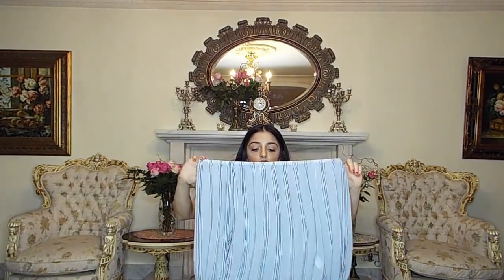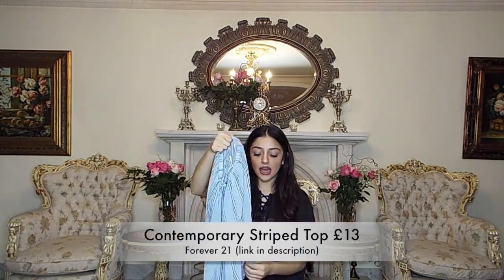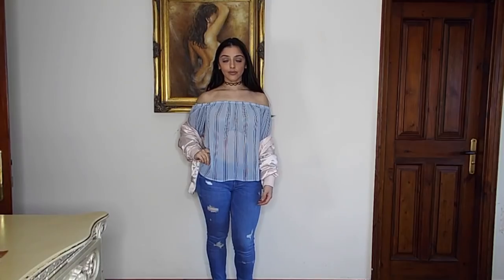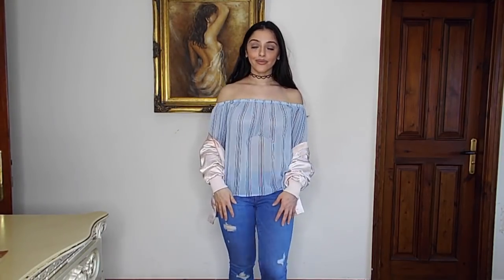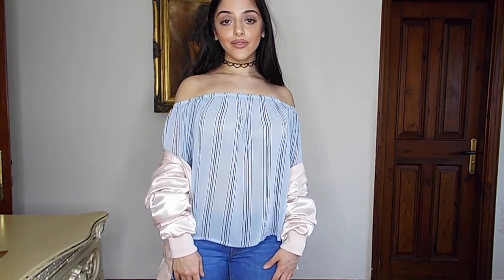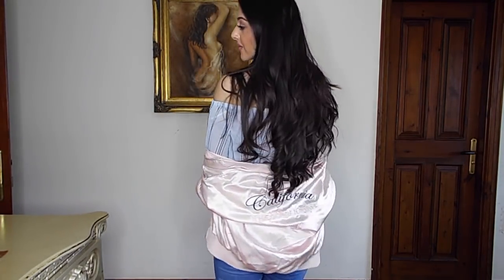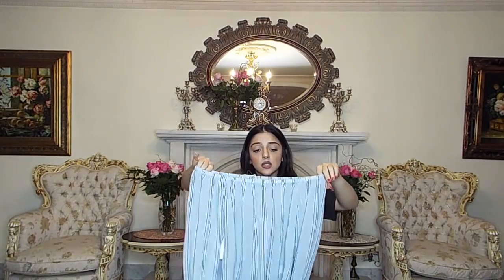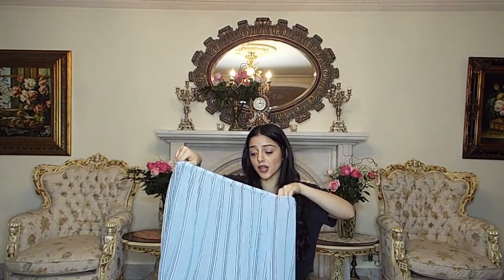The next thing I got was this top from Forever 21 — it's a blue sheer off-the-shoulder top and the sleeves have a gorgeous little ruffle at the end. It's so pretty, flowy, and feminine. I'd love to wear this with one of those big hats — I can just imagine wearing this on holiday — but you could also wear it in London with jeans and heels for lunch or dinner. This was a size small and only £13 from Forever 21, which I think is so nice for a going-out top.